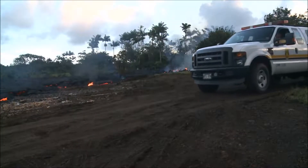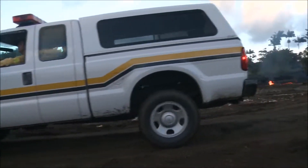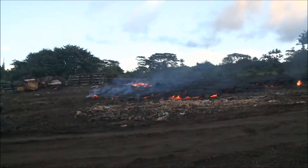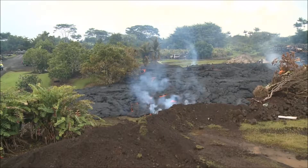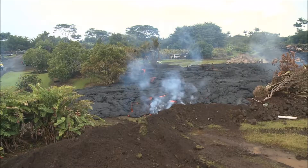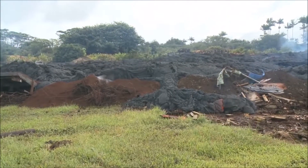Fire and civil defense workers were there to make sure everyone was safe. The lava flows start out only a few feet high, but over three days this lava inflated until it overflowed five-foot-high dirt walls.